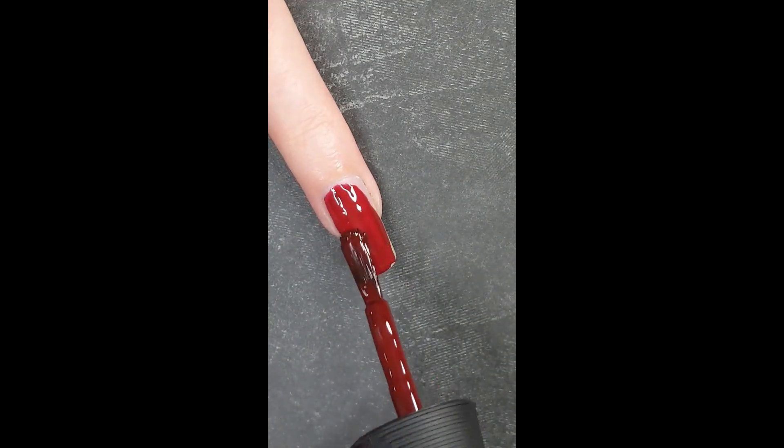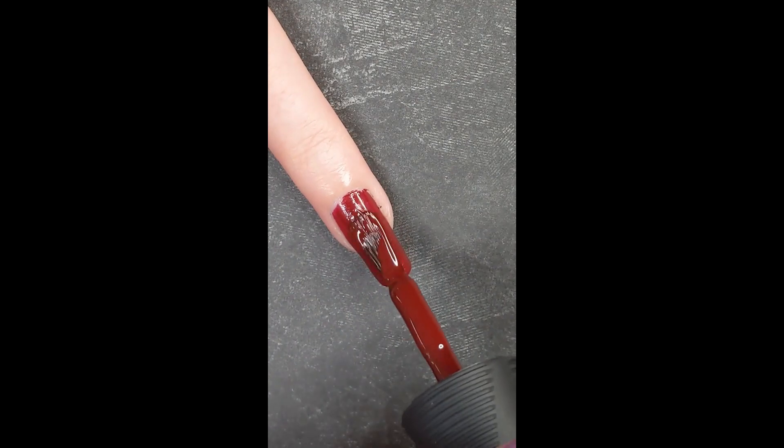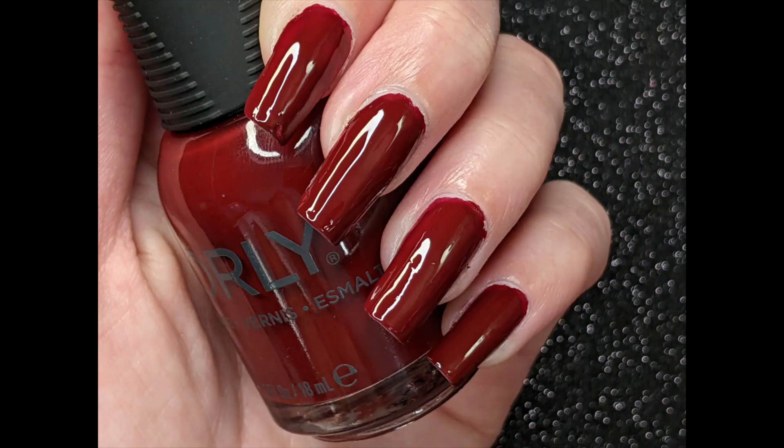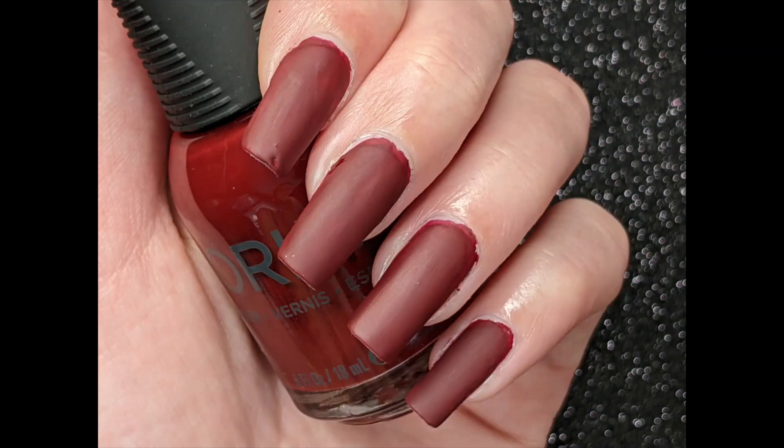The first color of this collection is Persistent Memory, which is a deep ruby red with a cream finish. I found that it was opaque in two coats, even with my long nails, and that it was fairly easy to work with. However, on the second coat you need to be careful to make sure that you cover all of your edges of the first coat.